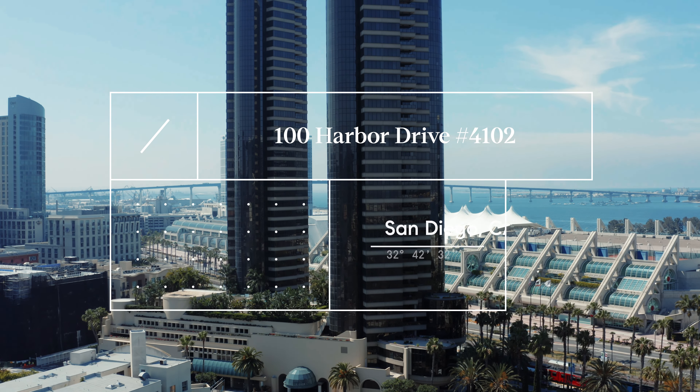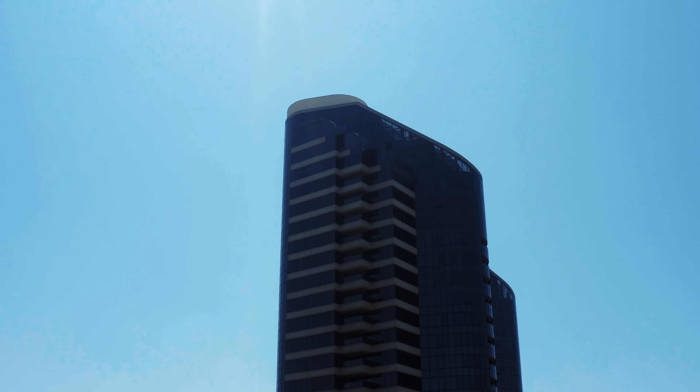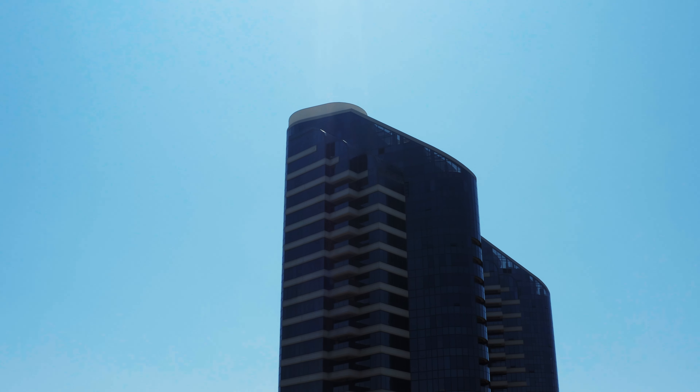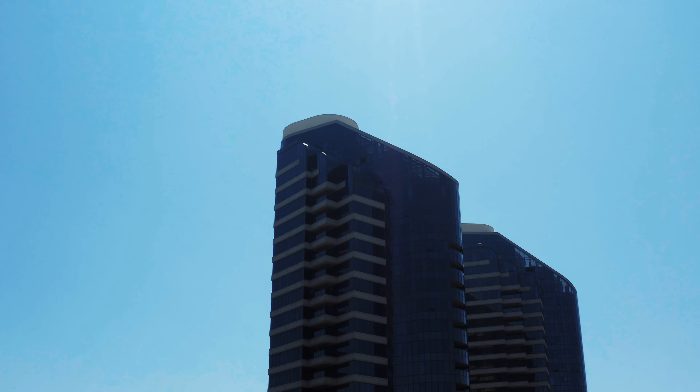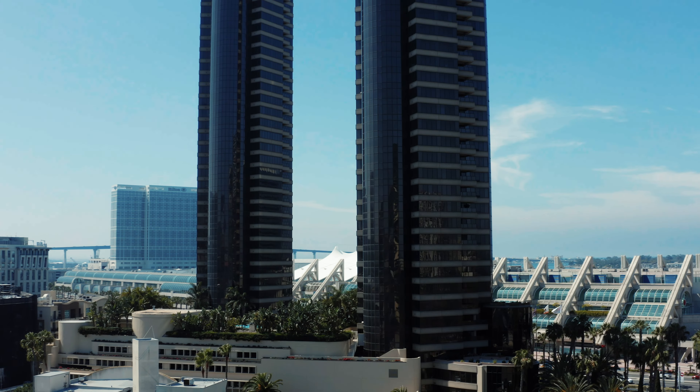Harbor Club has quite possibly one of the best addresses in all of San Diego County, located at 100 and 200 Harbor Drive right in the middle of the marina district and adjacent to the San Diego Bay. If you've ever visited San Diego before, then you would surely recognize these twin iconic towers.